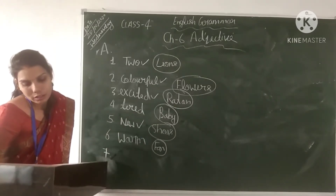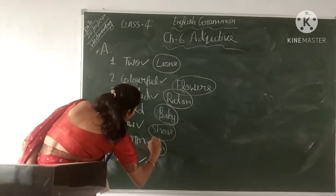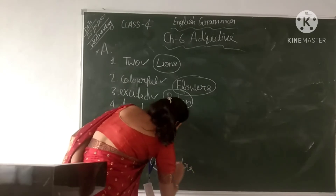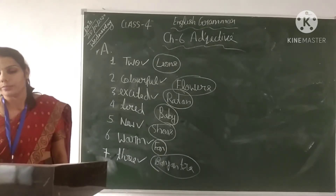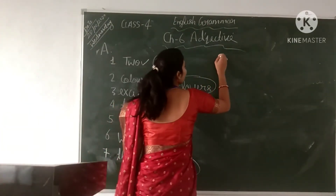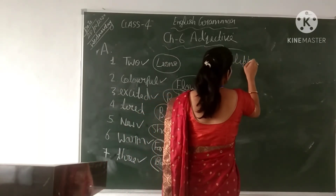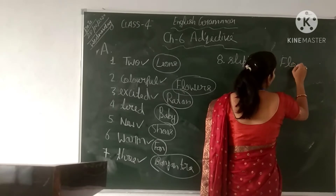In the seventh sentence: This is a three-banyan tree. 'Three' is the adjective and 'banyan tree' is the noun. In the eighth sentence: Next time watch out — the floor is slippery. 'Slippery' is the adjective and 'floor' is the noun.